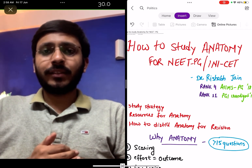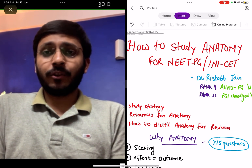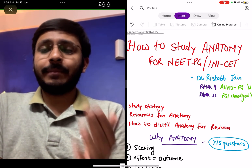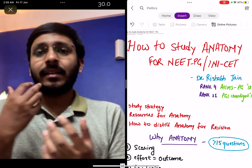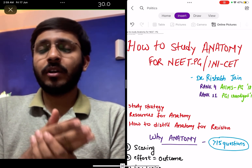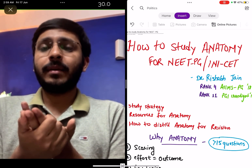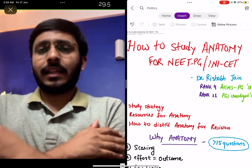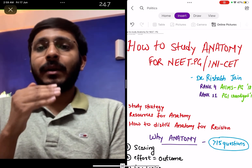Anatomy is a very important subject as far as your PG preparation is considered, because more than 15 questions — around 16 to 17 questions — usually come from anatomy in the PG paper, both in INICET as well as NEET-PG. So around 8% of your PG paper will be constituted by anatomy. It is a major and unique subject where you have to put in a little effort, as it is relatively tougher. It is a weaker subject for most people because we read anatomy in first year, around 5 years ago, and it is very vast — so it is difficult to remember.